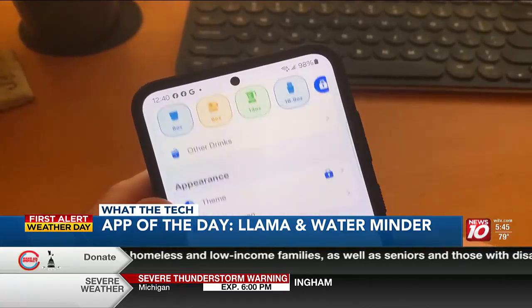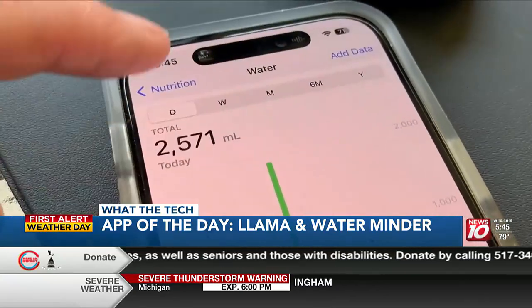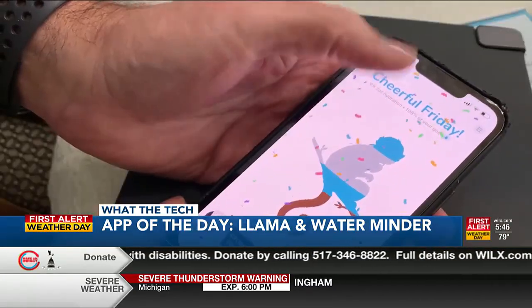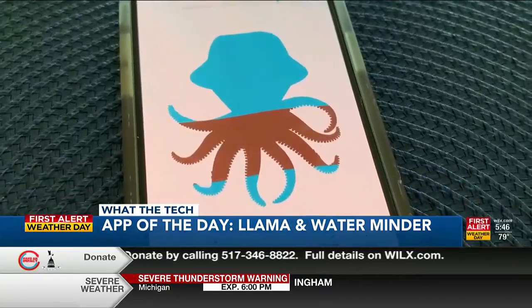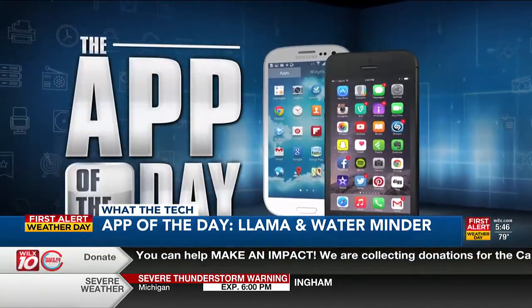Both apps are rated highly in the app stores. Both will connect to other health tracking apps, and both have features that are free, with free trials for all of their premium features. Stay hydrated this summer. I'm Jamie Tucker, and Water Llama and Water Minder are the apps of the day.